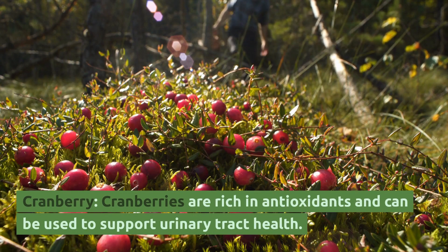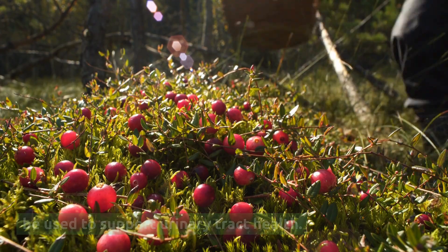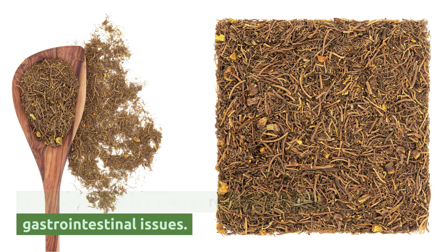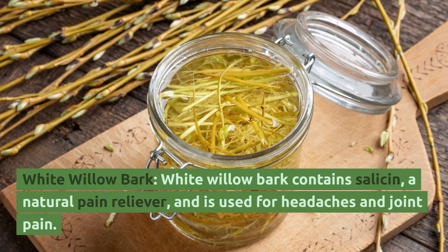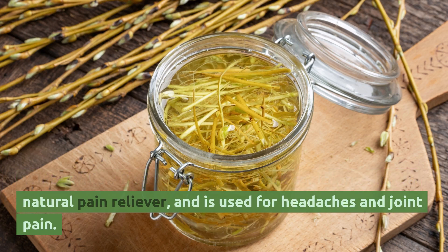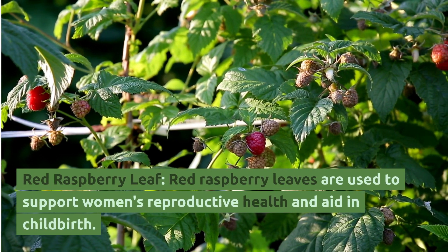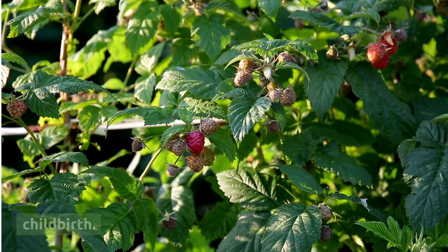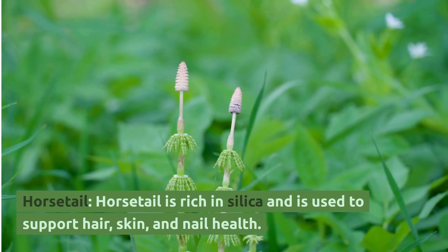Cranberry: Cranberries are rich in antioxidants and can be used to support urinary tract health. Goldenseal: Goldenseal root has antimicrobial properties and is used for respiratory and gastrointestinal issues. White Willow Bark: White willow bark contains salicin, a natural pain reliever, and is used for headaches and joint pain. Red Raspberry Leaf: Red raspberry leaves are used to support women's reproductive health and aid in childbirth. Horsetail: Horsetail is rich in silica and is used to support hair, skin, and nail health.